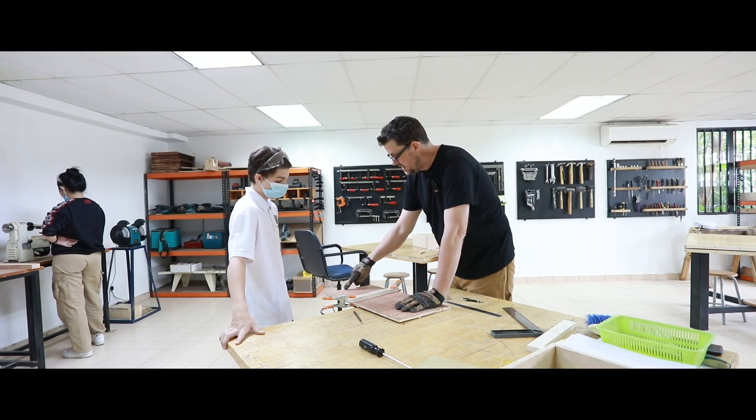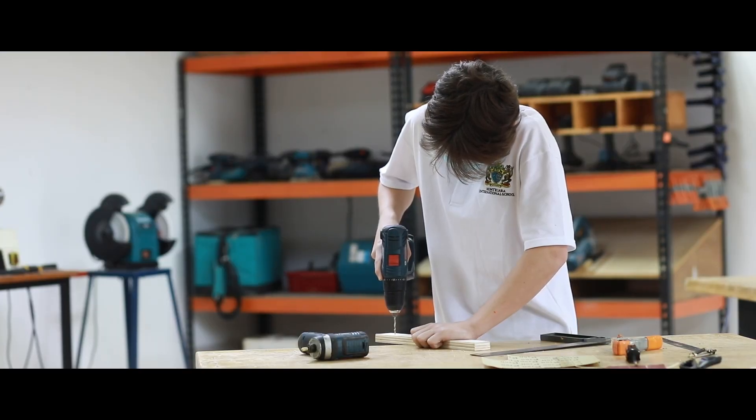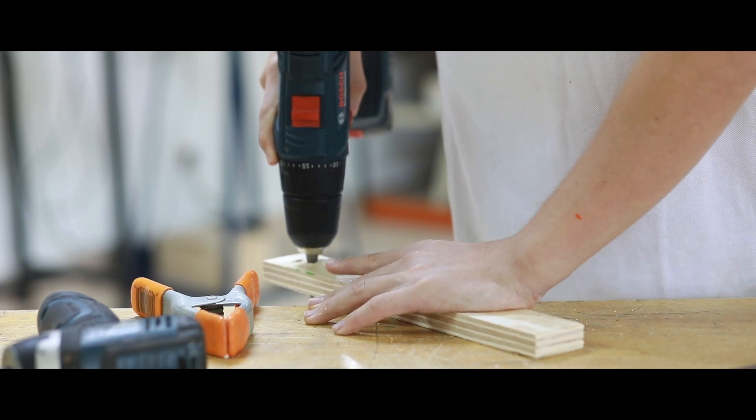My favourite part of the project was the initial planning, because I like to be able to brainstorm and see what works, what won't work, and then reflecting on the plan when I ask other people if this is good, and then making improvements on my plan.